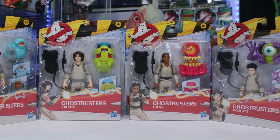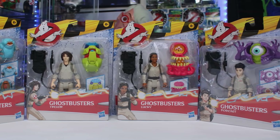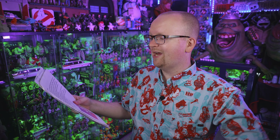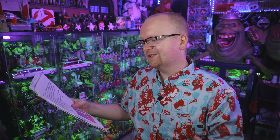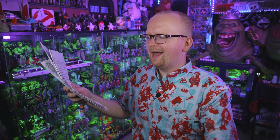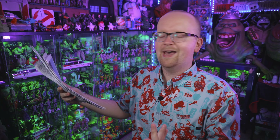Lucas goes on to say that he's made Ecto Goggles, an Ecto-1, a Ghost Trap, and a Proton Pack. Almost everything is made out of cardboard and paper, and he used 24 hot glue sticks on the Proton Pack. Lucas, 24 glue sticks? You're a madman. I hope you included some photos of the Proton Pack — which, yeah, he totally did.